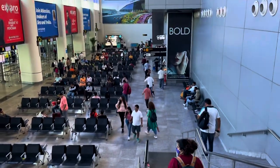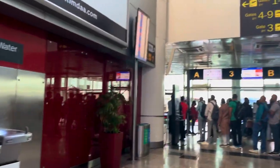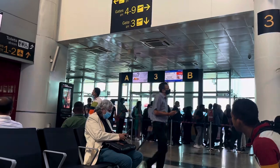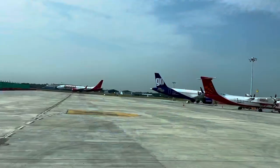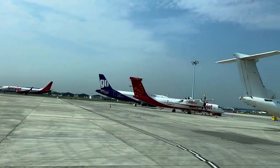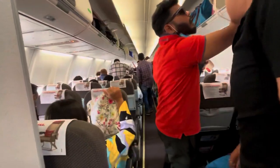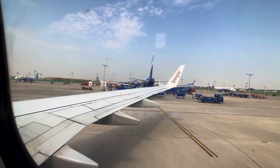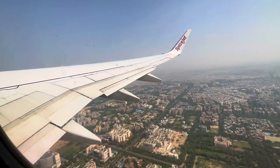After chilling in the lounge, it's time to go to the gate. Boarding hasn't been announced yet, but I think it will start soon. The boarding has started — let's go. One main thing to remember about Delhi Terminal 1 is that it is separate from Terminal 2 and Terminal 3. You can take shuttle buses to connect between terminals.